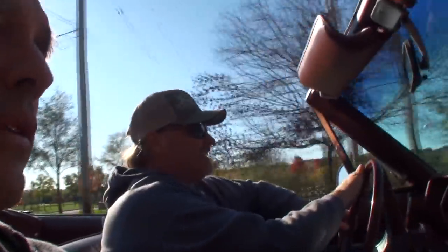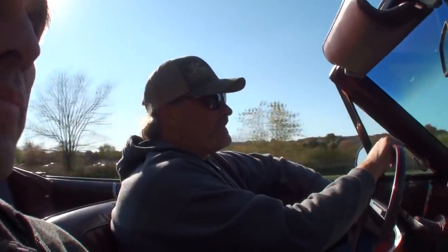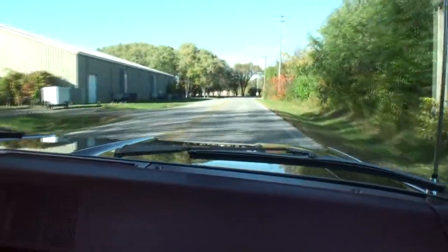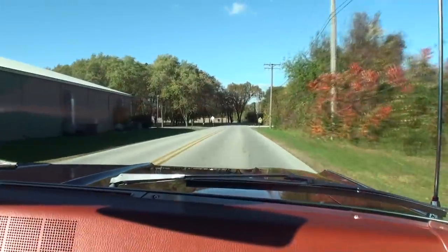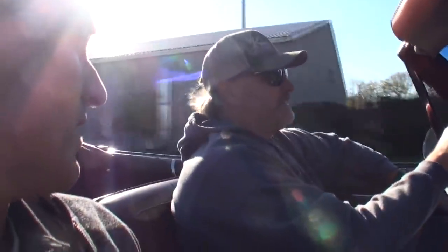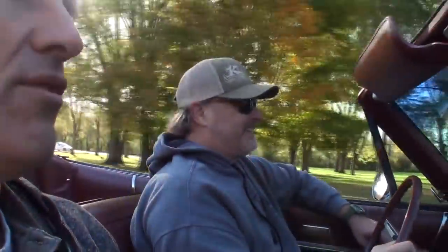Let's take it for a ride! So I'm here with Dale in the '68 Rebel Convertible — it's a little chilly but not bad. A perfect fall day. The car is definitely smooth, wouldn't you say? Yeah, it's a nice little cruiser.